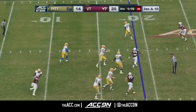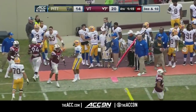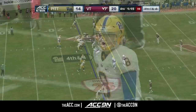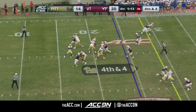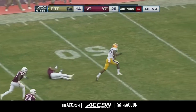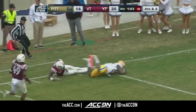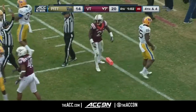Pickett with all kinds of time — he's going to run it himself, forced out of bounds, stops the clock. He's right at the 25-yard line, brings up fourth down and five yards to go. Pitt keeps the offense on the field. Pickett over the middle, pass caught by Chester Weah — he breaks away from the defender, one man to beat, Reggie Floyd catches him at the one-yard line. Is it in the end zone? They say touchdown — they're going to have to review it.